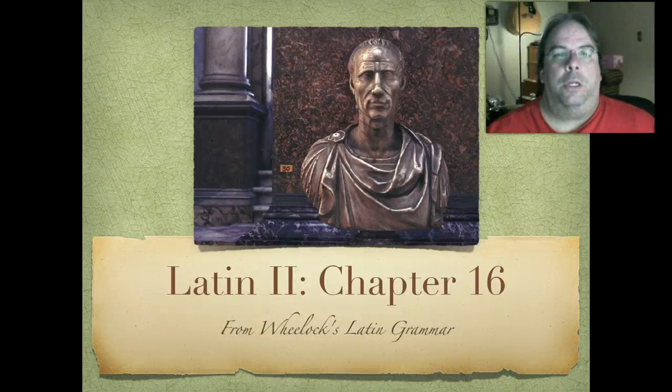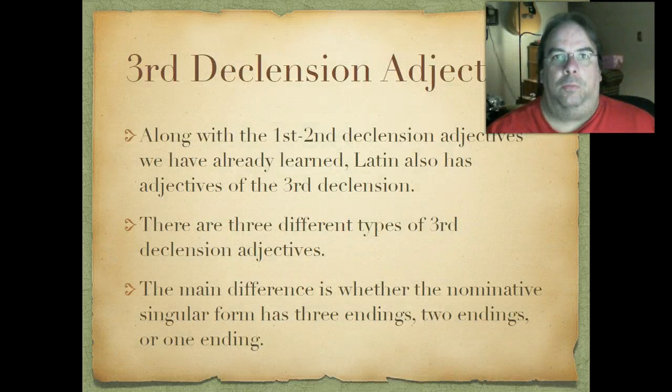In this video we're going to take a look at Chapter 16 from Wheelock's Latin Reader. We're going to be introduced to the last category of adjectives: the third declension adjectives. Along with the first and second declension adjectives we've already seen, like bonus/bona/bonum and magnus/magna/magnum, Latin also has a third category. The good news is these look very similar to third declension nouns, so most of the endings we've already memorized we'll be able to reuse. The main difference is whether it has three, two, or one ending in the nominative singular.